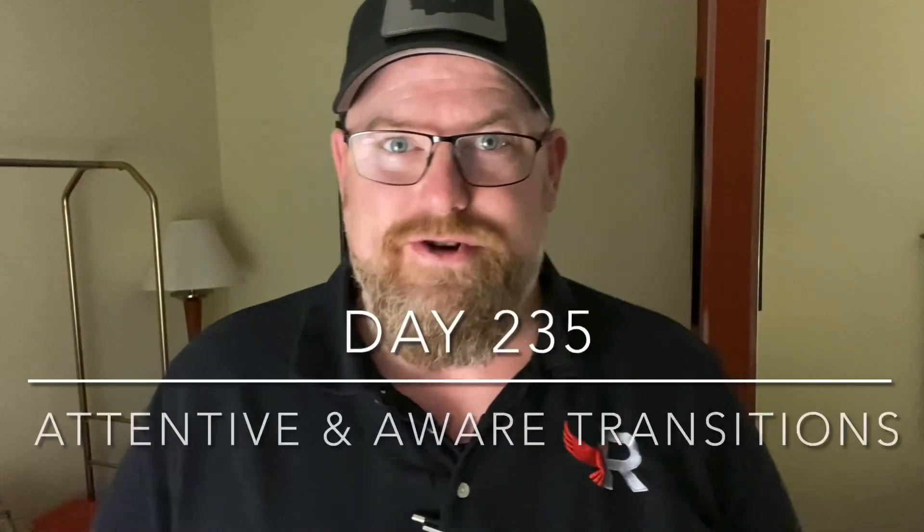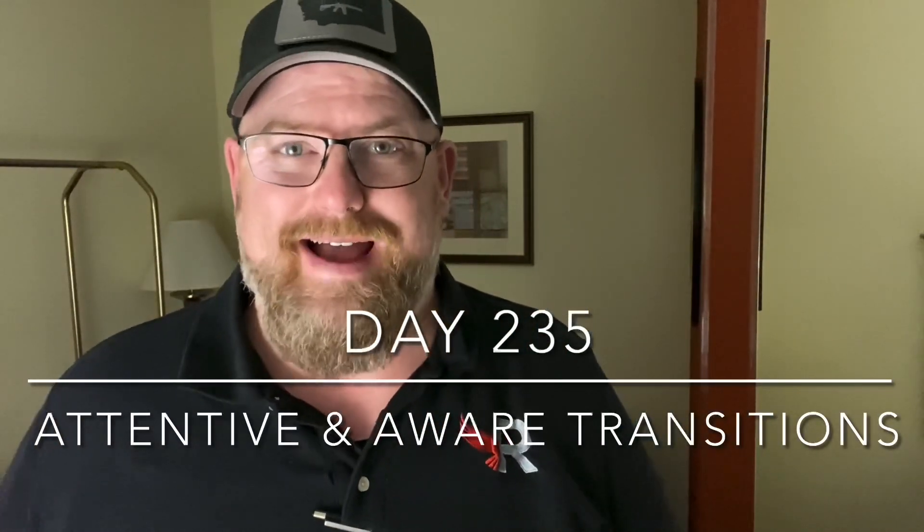Welcome back to the Dry Fire Journal. This is day 235. Yesterday, we talked about what we are attentive to and what we are aware of visually, and I used this pen to kind of show you how that works.